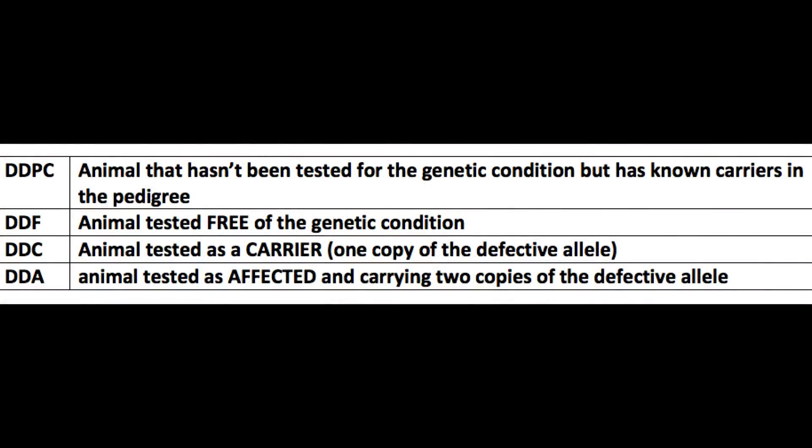How are they going to know when they look up their animal online — what indicators or acronyms will appear regarding genetic conditions? On the registration paper, it will clearly indicate genetic conditions. If tested as a carrier, it will show DDC. If tested as free, it will show DDF. If the animal is homozygous for both bad copies, it will show DDA. If not tested, it will be blank. And if an animal has a pedigree impacted by this condition but has not been tested, they'll receive a DDPC, meaning potential carrier.